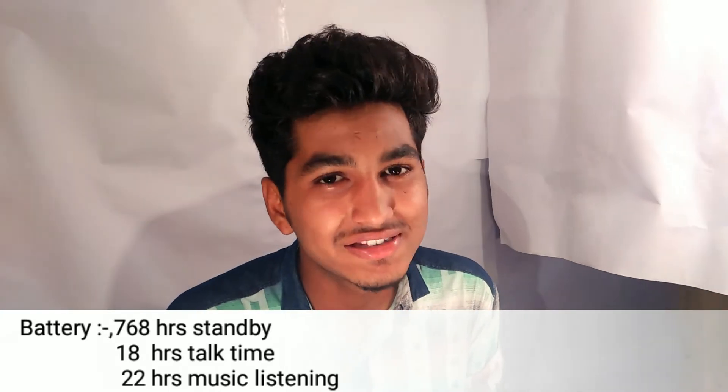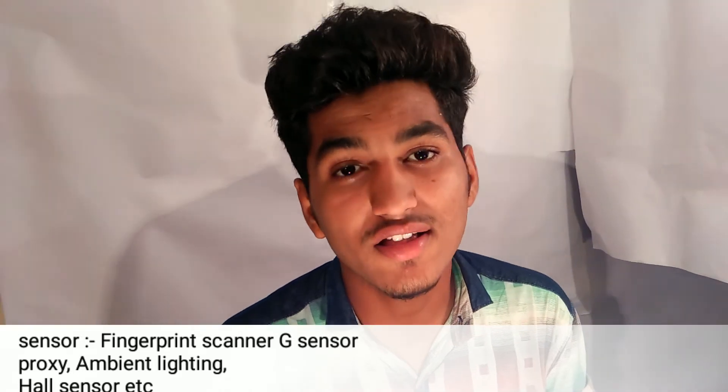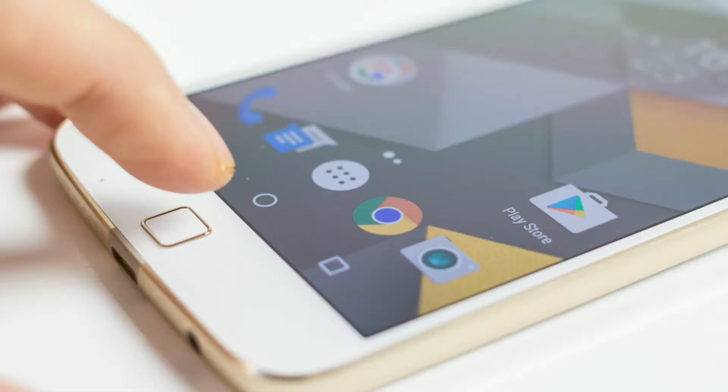इसमें 22 hours का music listening time मिलता है। इसमें बहुत सारे sensors दिये गए हैं जैसे कि fingerprint sensor, proximity sensor, G sensor, ambient light sensor। Fingerprint sensor इस phone के front side पर home button पर दिया गया है, जो आजकल हर एक phone में दिया जाता है।